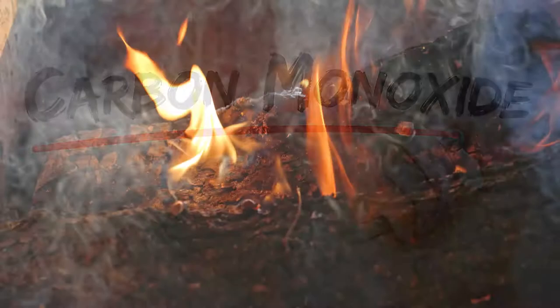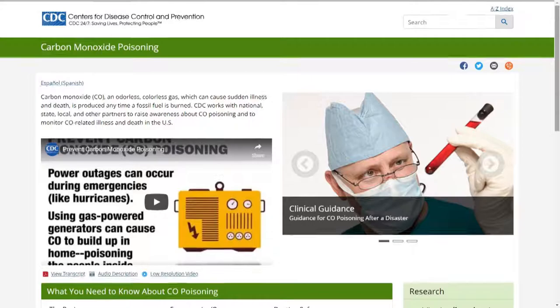I'm Dr. Ryan Stanton and it's time to find out what's going around. During the winter months, a big concern that leads some to the emergency department is carbon monoxide. This is a colorless and odorless gas that is produced during the dirty combustion of hydrocarbons such as fuel and gas. The CDC reports that carbon monoxide causes about 400 deaths every year and about 20,000 ER visits.